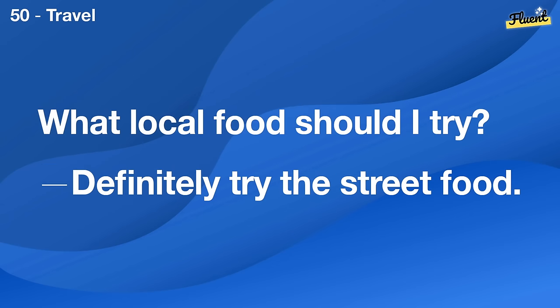What do you do for fun? I love reading and occasionally painting.